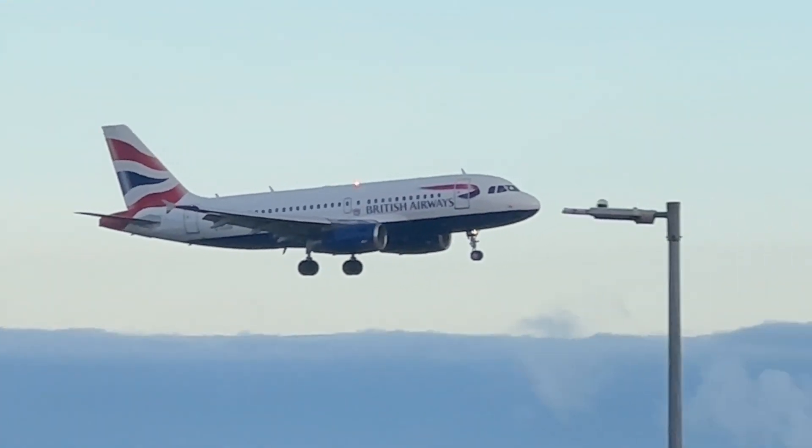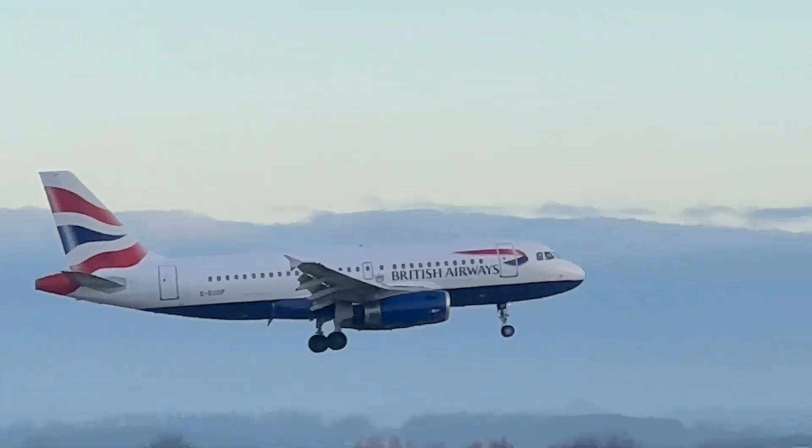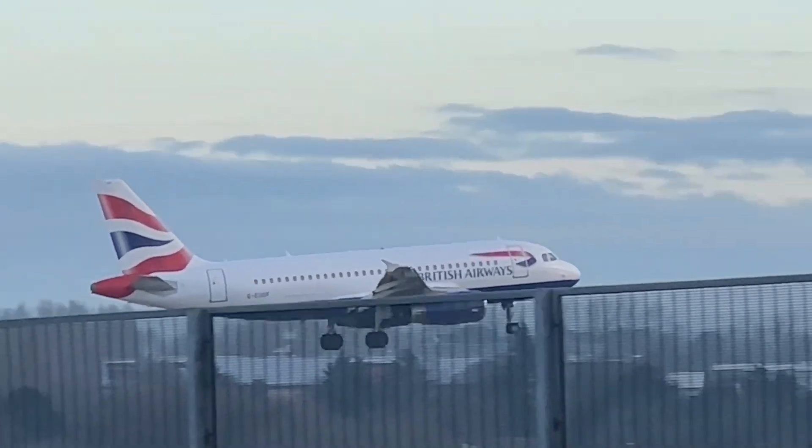British Airways A390 coming in from Amsterdam. The registration number looks like Jeff.